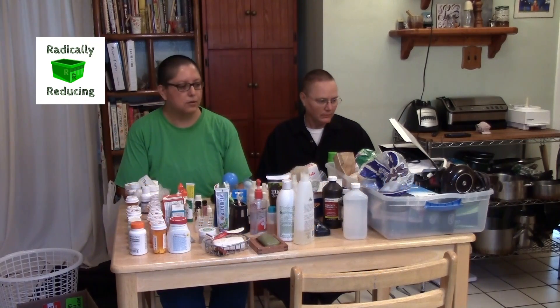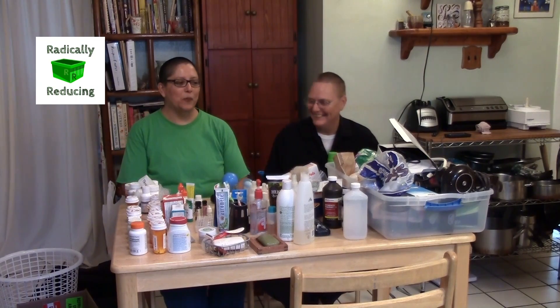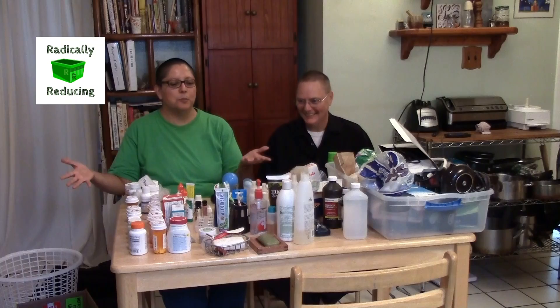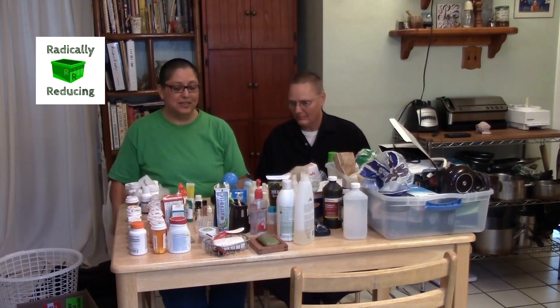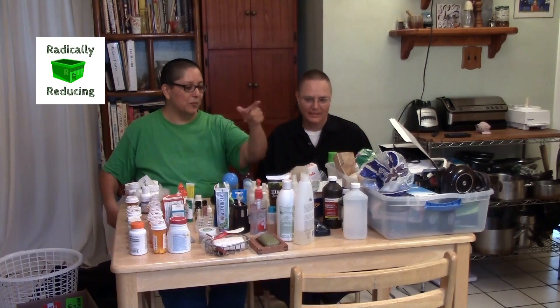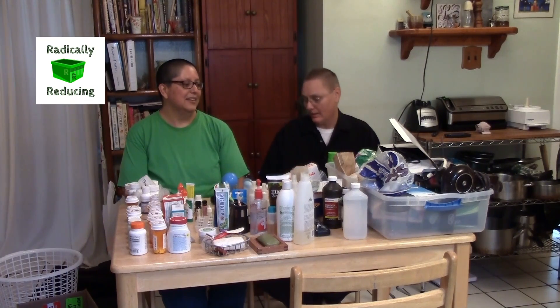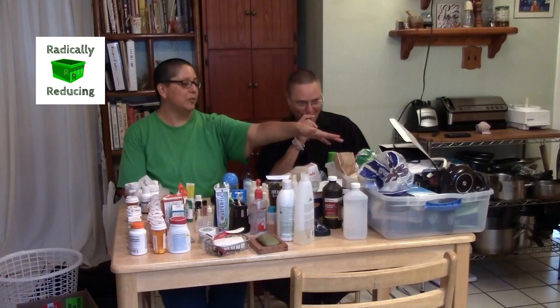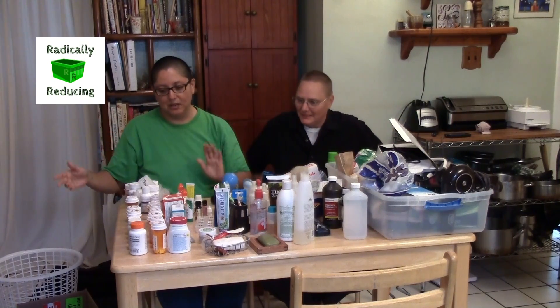This would all fit in an RV. I don't want all this in an RV — I don't want to have to pack three tubs worth of stuff. It was a laundry basket, a tub, and an overnight bag, and the tub was filled above the brim. So you evened everything out — three boxes, two tubs, whatever.